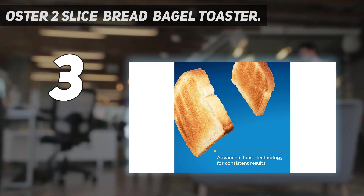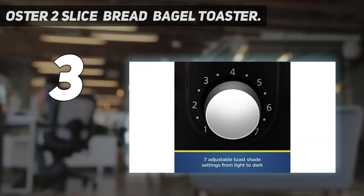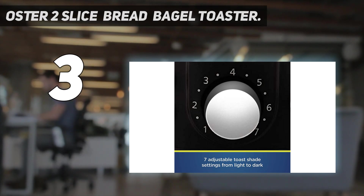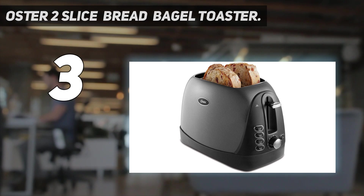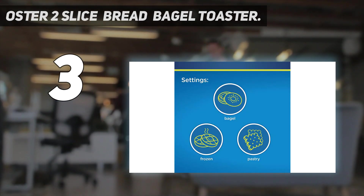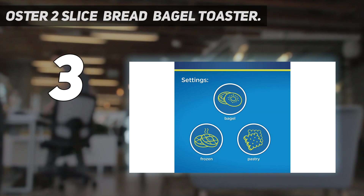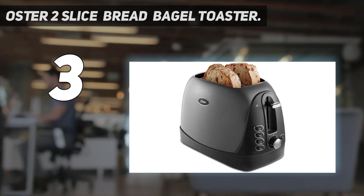At number 3: the Oster 2 Slice Bread Bagel Toaster. The lovely-looking Oster 2 Slice Toaster has oversized slots, so it can handle pretty much anything bread-related — homemade bread, bagels, granary loaf, etc. It has a dual bread function, so it can handle varying thicknesses of bread, and they'll be toasted to perfection.